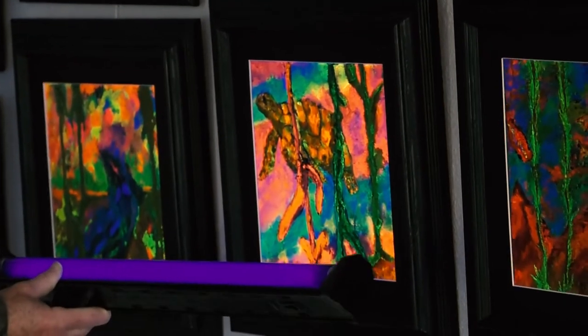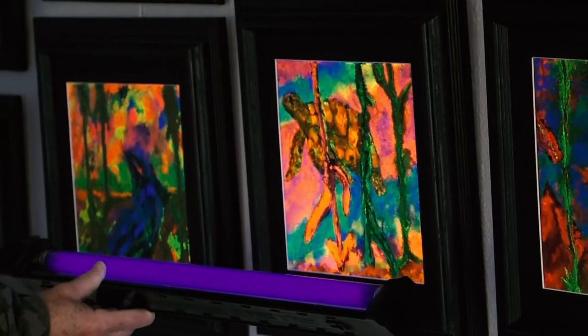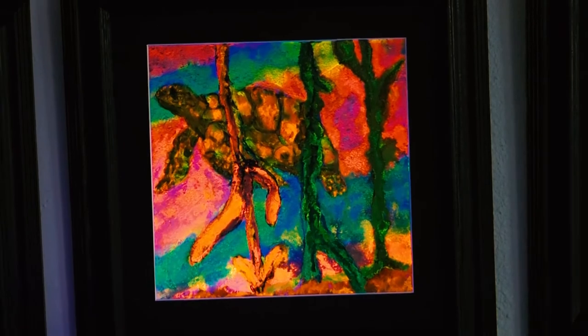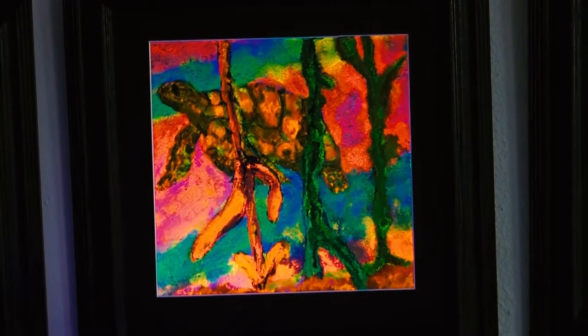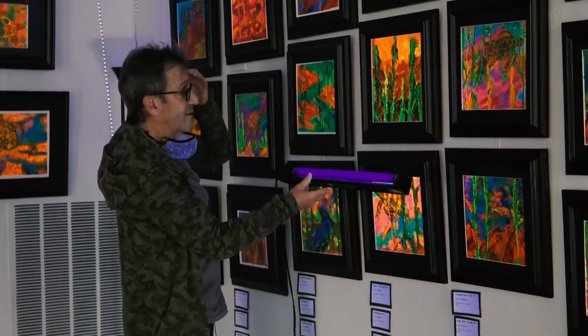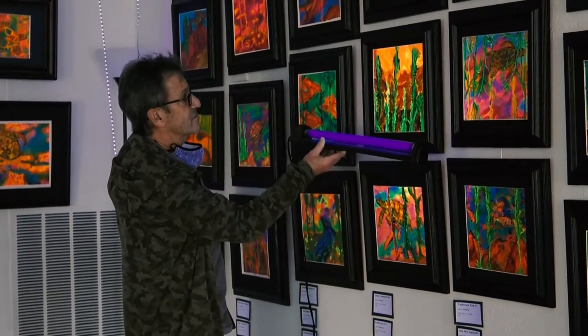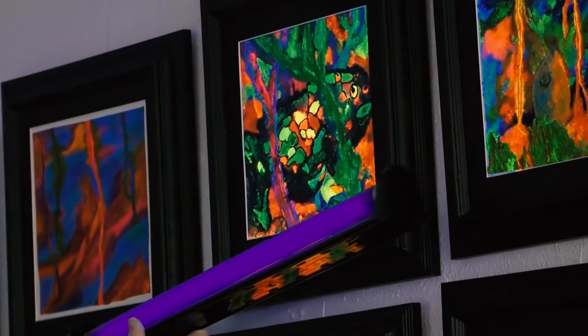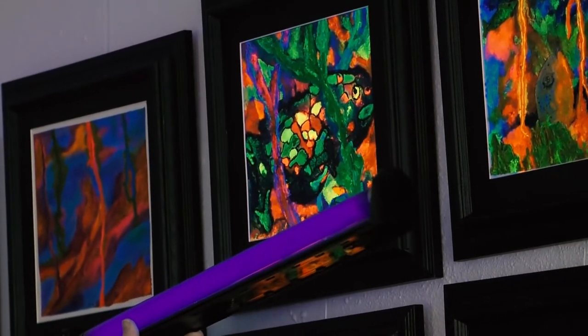You can kind of see how these come to life with the black light. One of the things that I love about painting in Isla Mujeres is that it's an island of sea turtles. Sea turtles are a big part of it — you see them at night, you see babies being hatched, and they're just fascinating creatures. I wasn't happy with this painting at first, but all of a sudden it really came together.